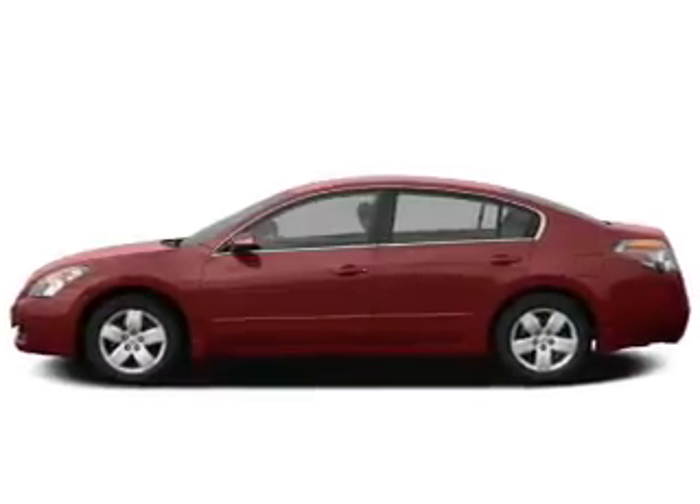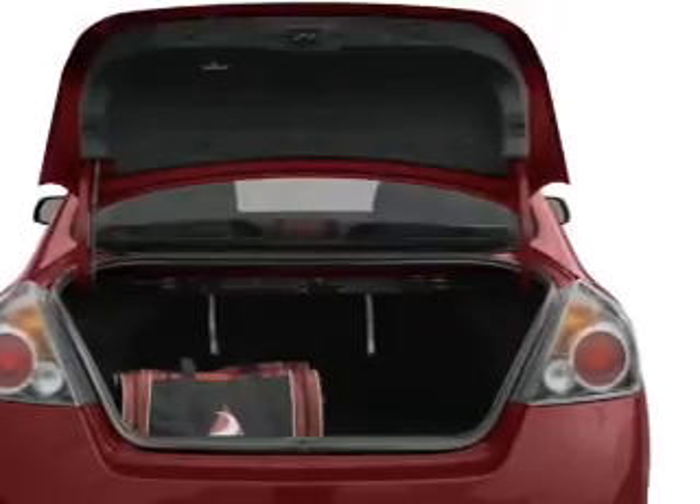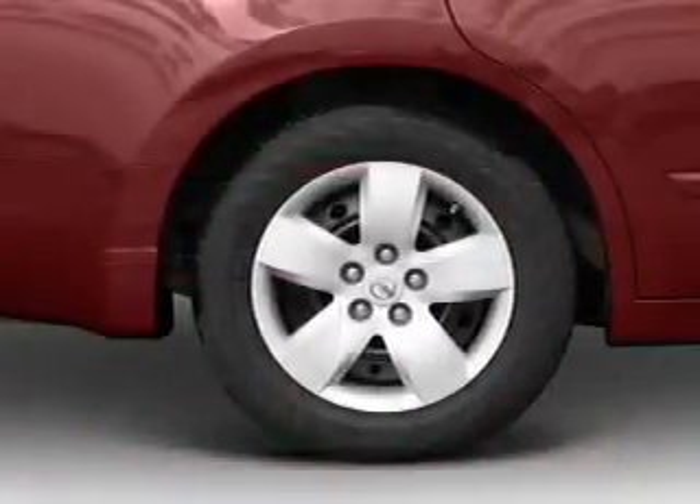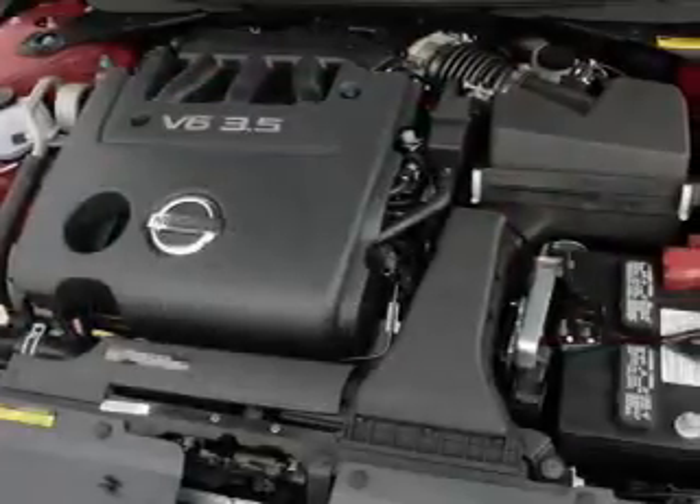Stand out from the crowd with premium wheels. Anti-lock brakes help you bring your vehicle to a safe stop. Heated seats come for you on cold winter days. Tailor the temperature to your preference and your passengers, and let the sunshine in with a sunroof.